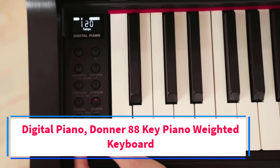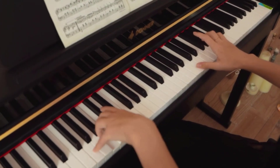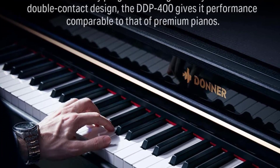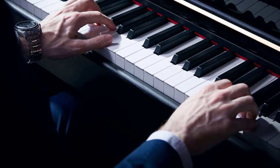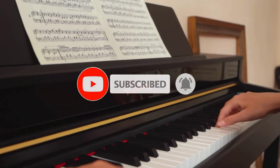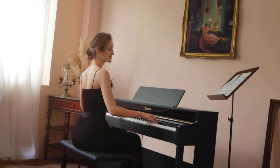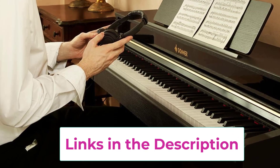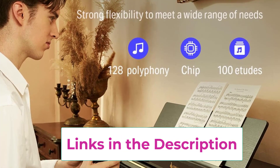Top 5: Donner DDP-400 88 Key Weighted Keyboard Piano. This full-sized 88-key hammer progressive weighted keyboard features a double contact design that precisely matches finger strength changes, restoring the piano's natural feel — heavier in the low end and lighter in the high end. The DDP-400 gives performance comparable to premium pianos. Donner's extended digital piano speaker cabinet increases string length and soundboard area, making the volume and timbre larger and fuller than ordinary pianos, with richer harmonics and stronger resonance.